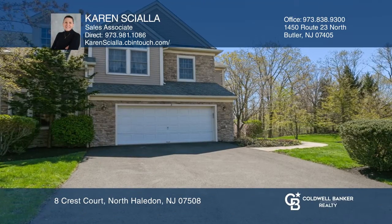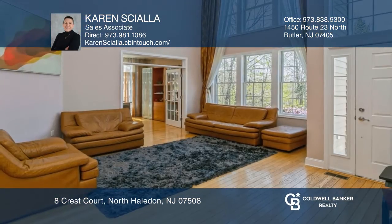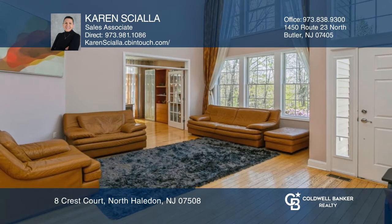Welcome to this three-bedroom, two-and-a-half-bath townhome. Highlights include formal living and dining rooms and a home office. The family room and office share a fireplace.